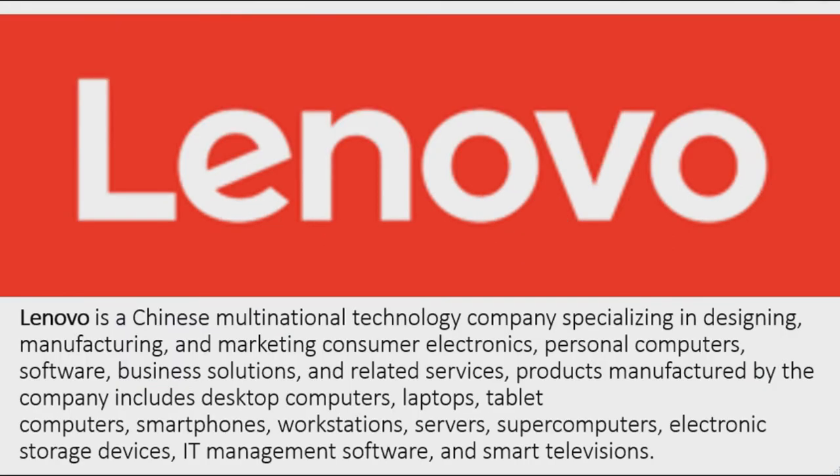Now I'm going to talk about Lenovo. Lenovo is a Chinese multinational technology company specializing in designing, manufacturing, and marketing consumer electronics, personal computers, software, business solutions, and related services. Products manufactured by the company include desktop computers, laptops, tablet computers, smartphones, workstations, servers, and supercomputers.